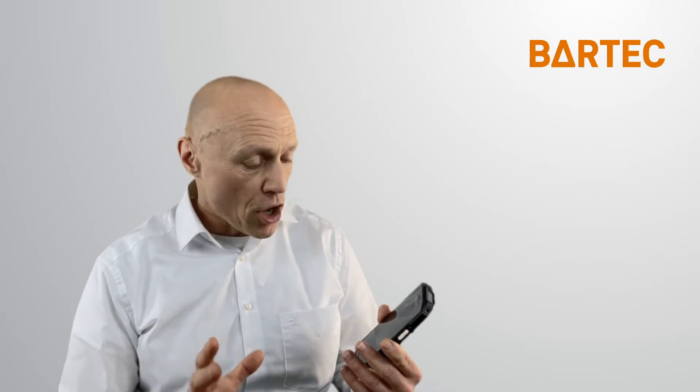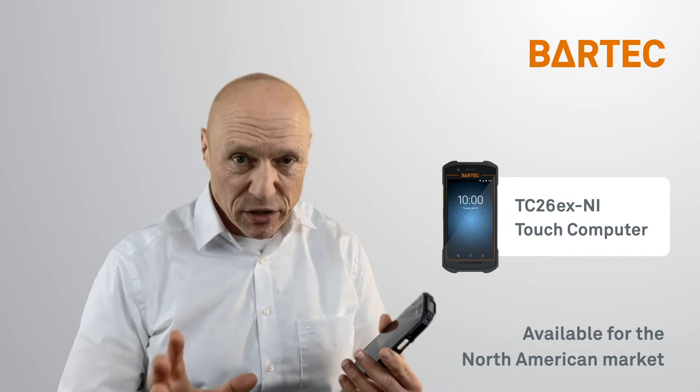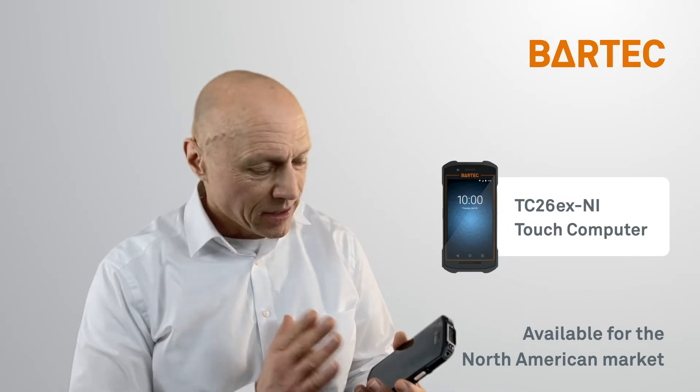Hi, Thomas here. Bartek has been a Zebra OEM partner for more than 25 years, and today we are proud to announce yet another addition to the Bartek Zebra handheld computer portfolio. It's especially made for the North American market — the TC26.